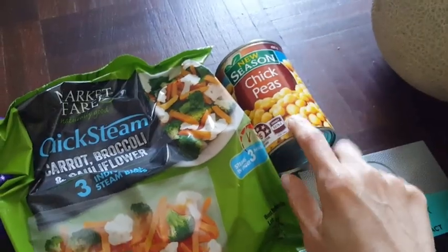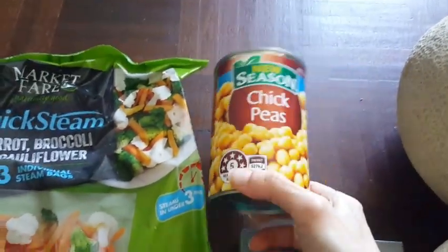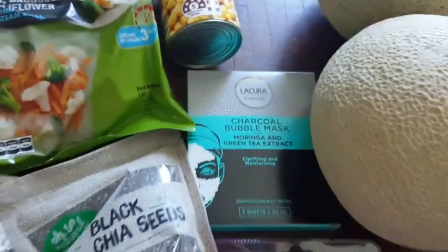I actually wanted to buy two cans of chickpeas because I want to make hummus, but they only had one tin left — they were sold out.